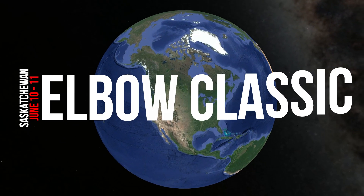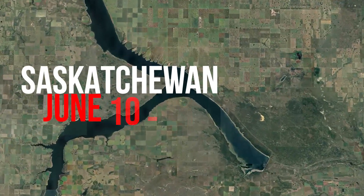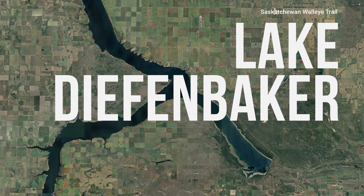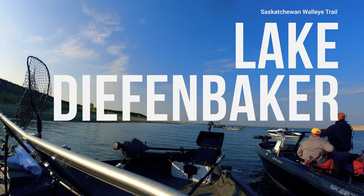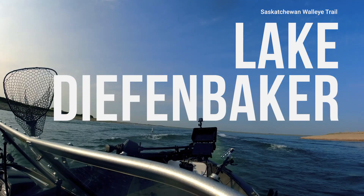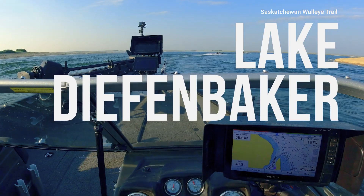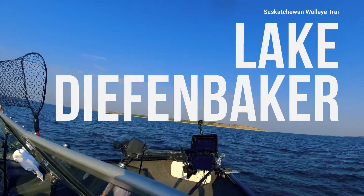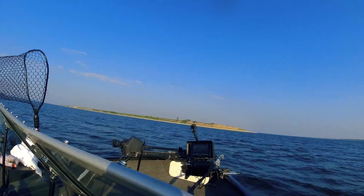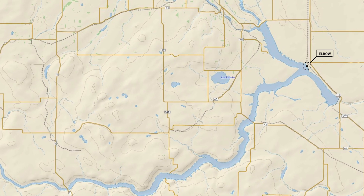Still staying in Saskatchewan, we're off to the Elbow Walleye Classic on Lake Diefenbaker. This lake is an artificial reservoir created on the South Saskatchewan River. The walleye populations are strong in this lake; however, considering the size of the lake, they can be harder to find. Additionally, in some parts of this lake, you will actually notice the river flowage, so locations can act more like a river than a lake.